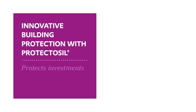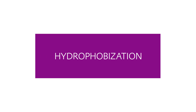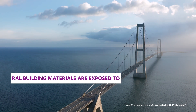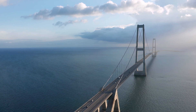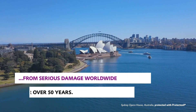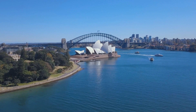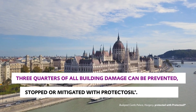Innovative Building Protection with Protectosil protects investments and our climate. Protectosil Building Protection has been protecting surfaces and building fabrics from serious damage worldwide for over 50 years. With Protectosil, three-quarters of all damage can be prevented, stopped or mitigated.